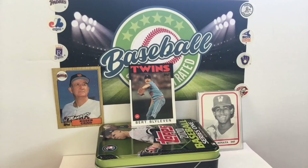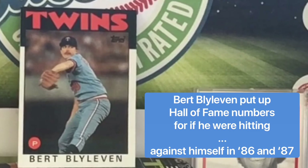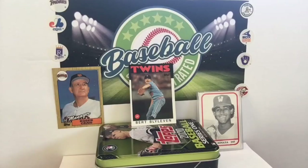Bert Blyleven — one of my favorite stats ever about Bert Blyleven is, and I think it was this year, 1986, he allowed 50 home runs in a year. So you've heard like 50-homer players as hitters — Blyleven was trying to do it by giving up home runs. 1986 he allowed 50 home runs. In 1987 he allowed 46 home runs. But Blyleven was serving up the gopher balls and was still an extremely good pitcher — he threw 16 complete games and had a winning record in both those years.